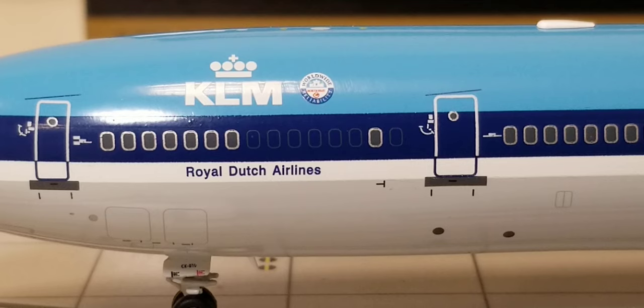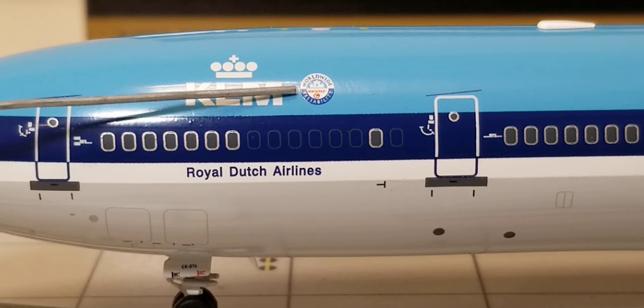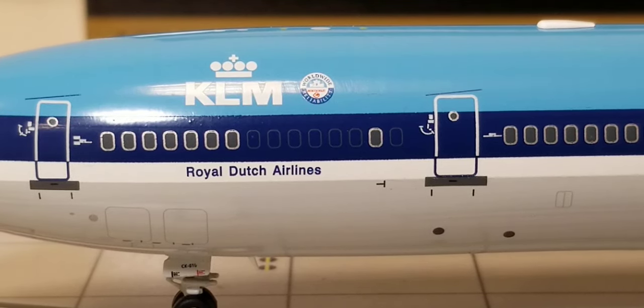Still on the front port side of the aircraft, right by the KLM logo is the KLM/Northwest Worldwide Reliability decal. This airline partnership began in July 1989 when KLM acquired a 20% interest stake in US carrier Northwest Airlines — an important step towards a worldwide network. In January 1993, the US Department of Transportation granted KLM and Northwest antitrust immunity, and in September 1993 the two airlines began operating all their flights between the US and Europe as part of a joint venture, while continuing to fly as separate entities.